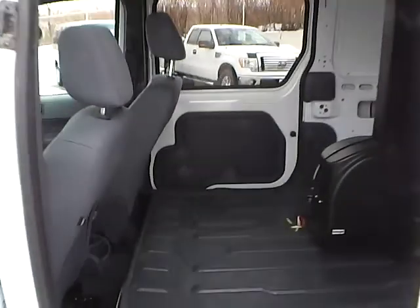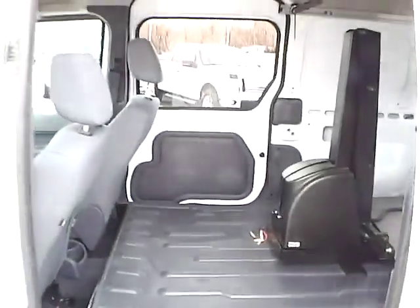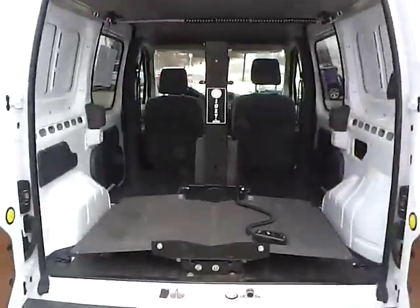For the back seat, there is plenty of room. And in the back, we have a wheelchair lift.